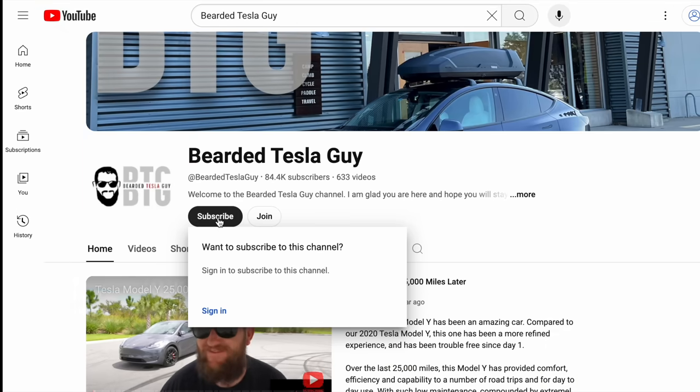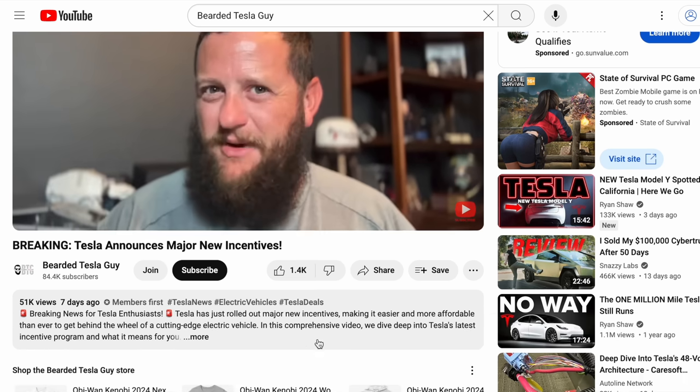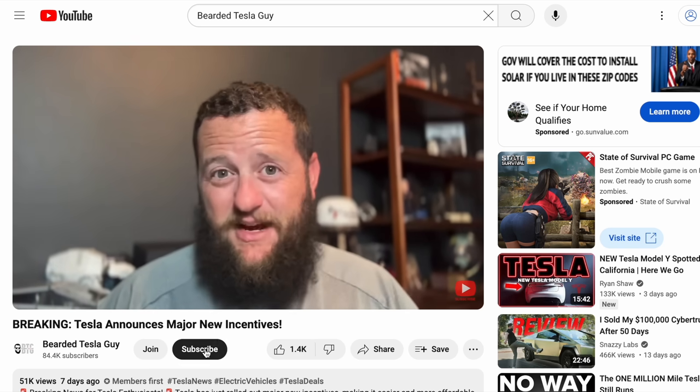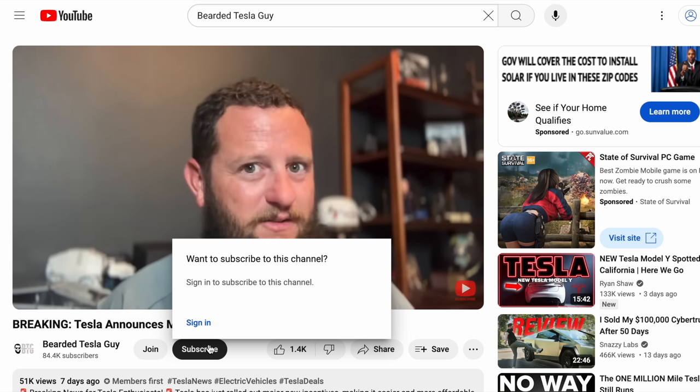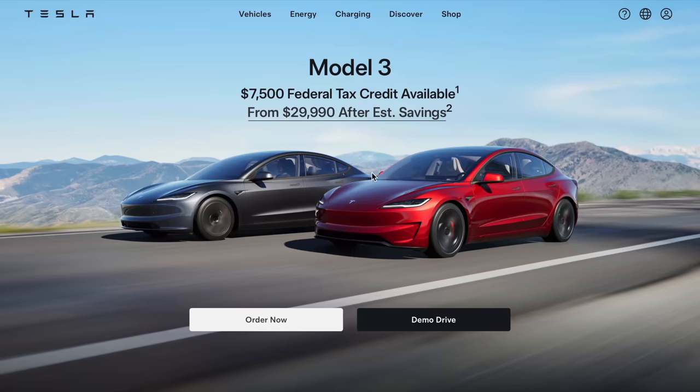I am on a quest to 100,000 subscribers and it's so close I can taste it, but I can't get there without you. It doesn't cost anything to subscribe — you don't even have to hit the notifications bell — but just by subscribing you can help me reach this goal. I really appreciate it if you'd consider subscribing to the channel.